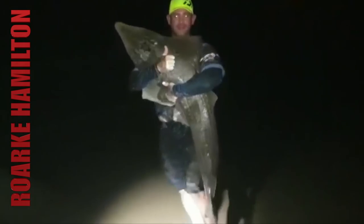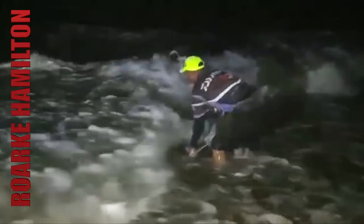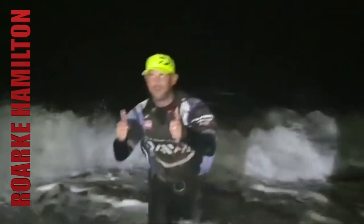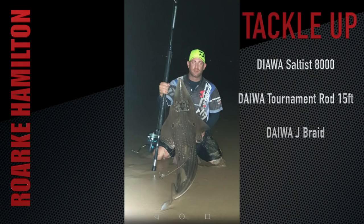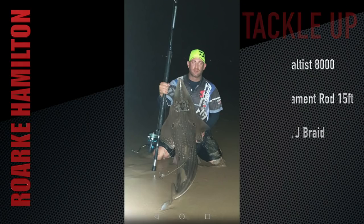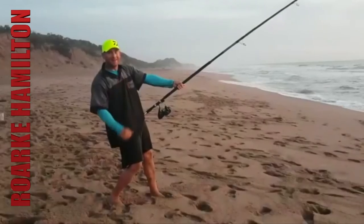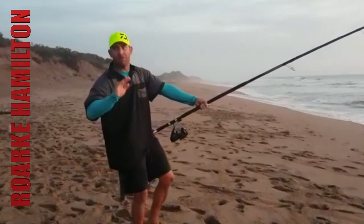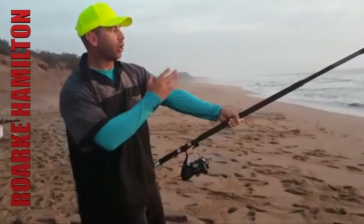Rourke's been busy the last two weeks with several great catches — sand sharks, ragged tooths, and several other flatfish. And again, the Dawa Tournament 15-foot rod — this rod is unbelievable. Anyone looking for those big summer fish has got to have it.